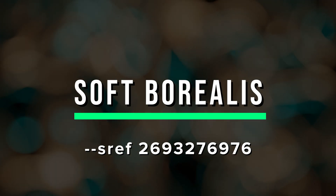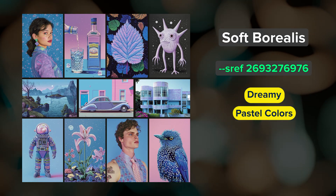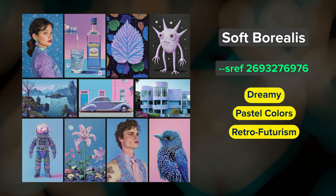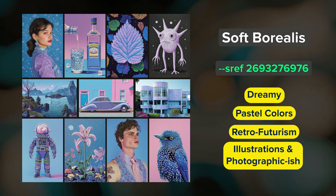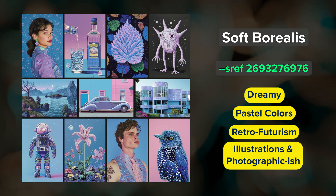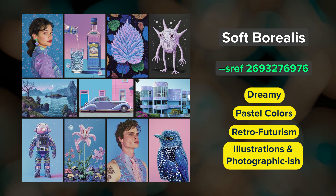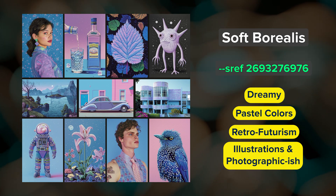Soft Borealis. A dreamy style that creates images with a pastel palette of lavenders, blues, and pinks with a slight retrofuturism vibe. You'll notice this is a bit of a mixed style in that it can produce somewhat photographic images as well as detailed illustrations. I especially like the leaf image here, and there's a bit of texture to these images too — almost a blend between woven fabric and an old magazine page.